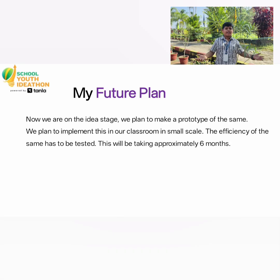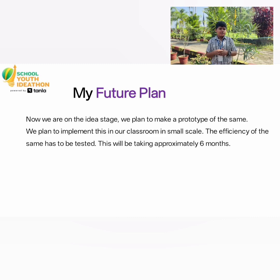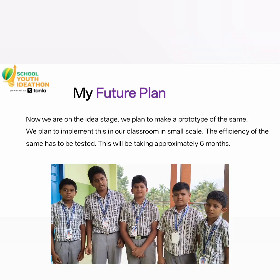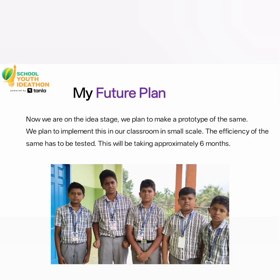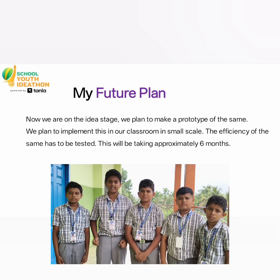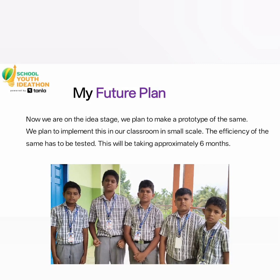So imagine, every step we take in our classroom can light up our future. We are currently at the ideal stage. Our future plans are to make a prototype and install an improvement in our classroom to test the efficiency, and it takes approximately 6 months to make.